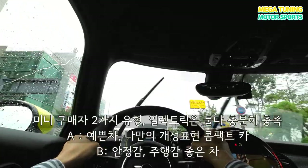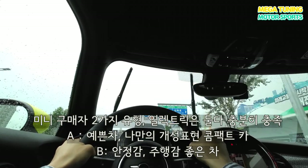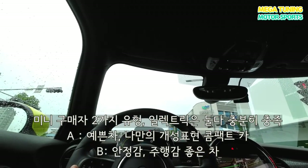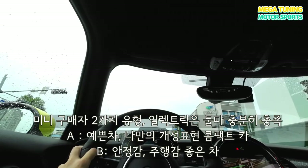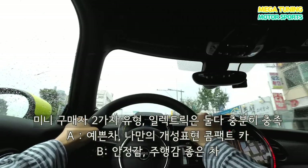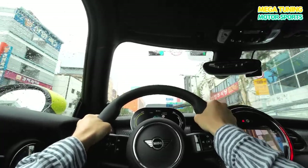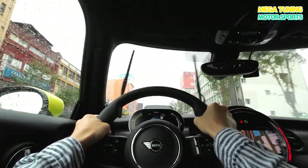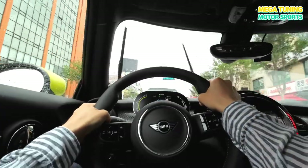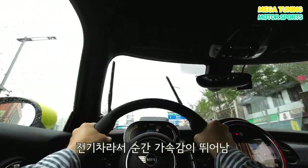미니 차량을 보통 구매하시는 분들은 두 가지 부류예요. 예쁜 차, 나만의 개성을 표현할 수 있는 컴팩트 차로 구매하시는 경우가 있고, 두 번째로는 안정감과 주행감으로 구매하시는 분들도 있고요. 근데 이 전기차는 사실 그걸 다 가지고 있어요. 예쁜 디자인이나 이런 것도 있지만 고카트 필링을 해나가지고 주행감까지도 다 가져가실 수 있어요.